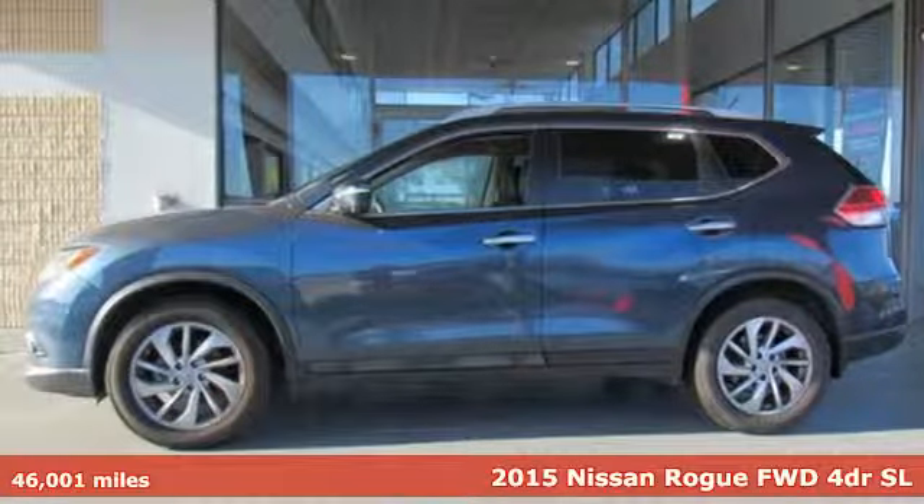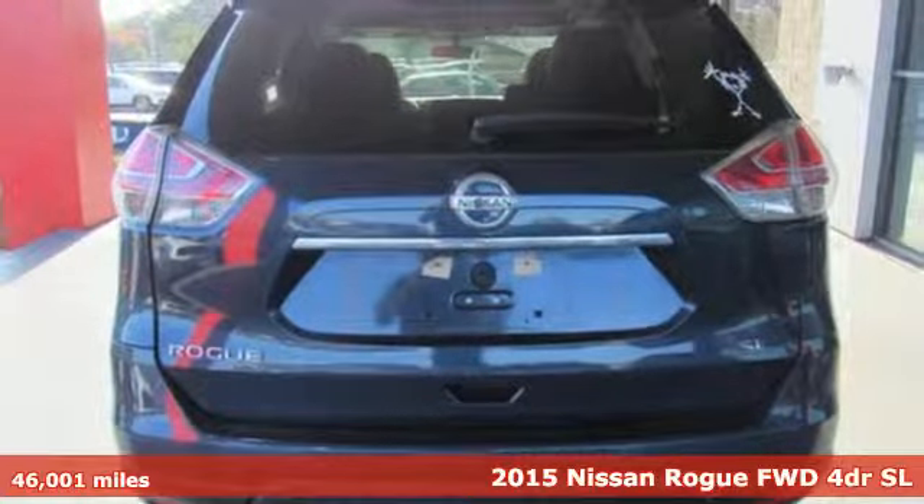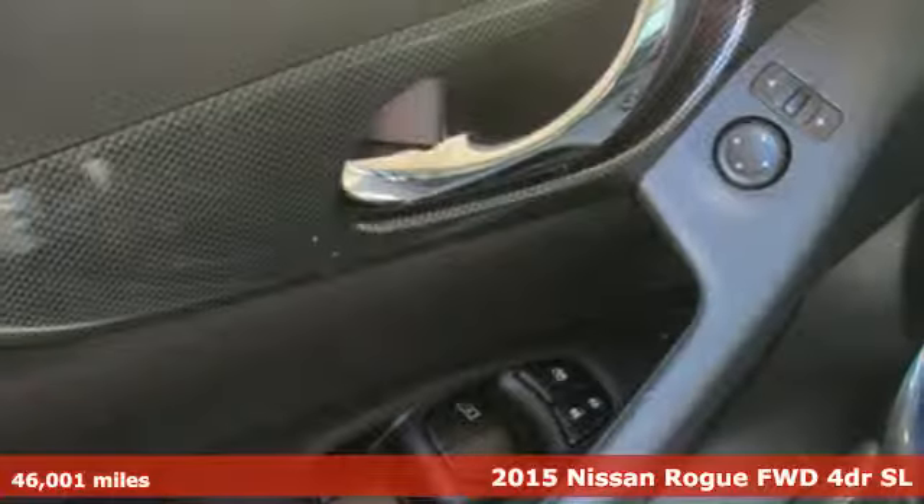It's a 2015 Nissan Rogue. Long, tall or wide, there's plenty of cargo and passenger space inside this sharp looking crossover.